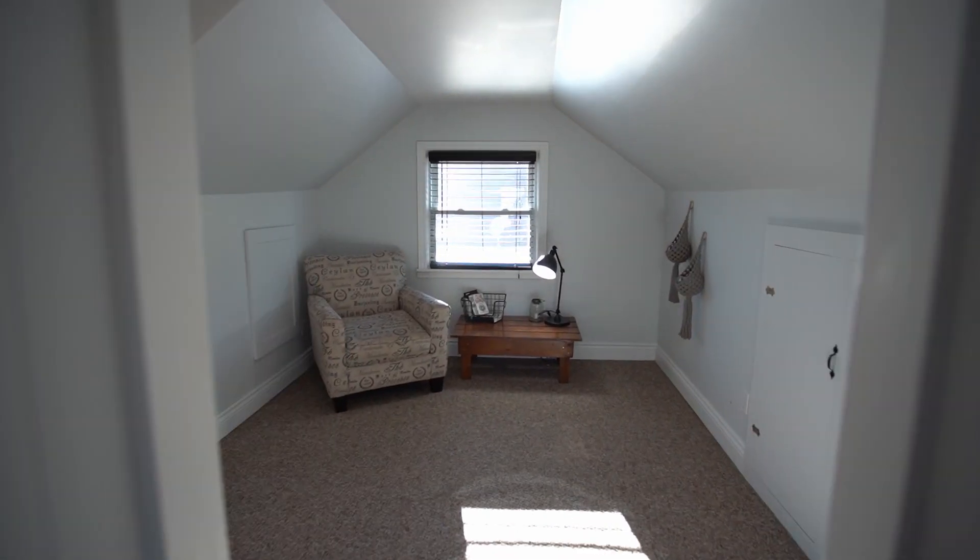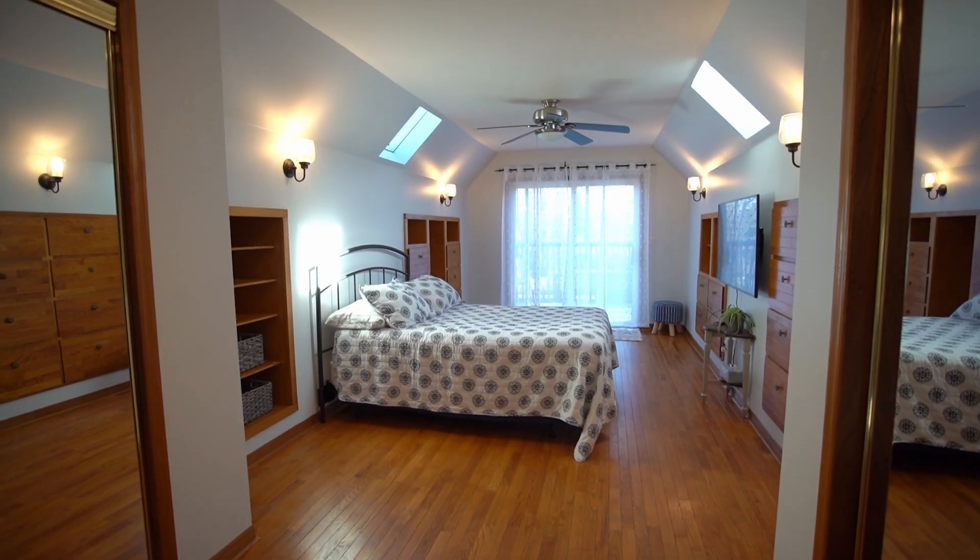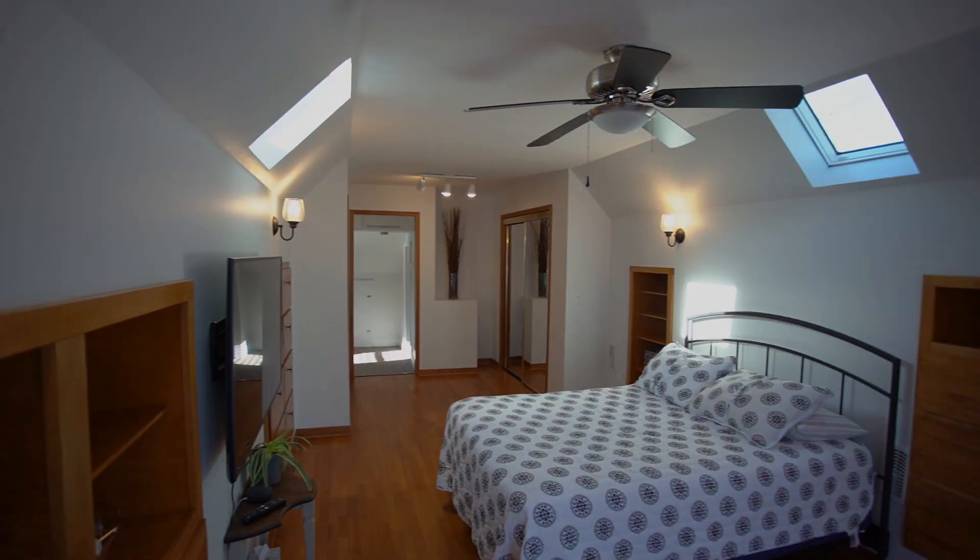Upstairs you'll find a bonus room that could easily work as a den or office, and a large master bedroom loft.